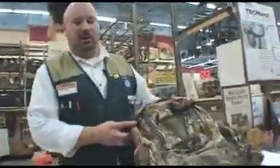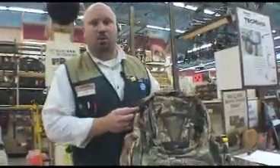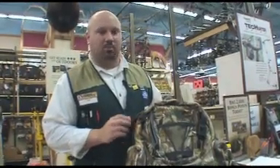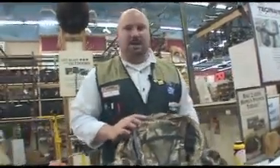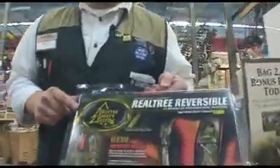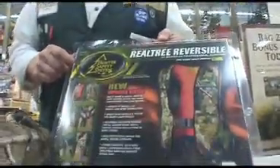Obviously, to carry it all, you're going to need yourself a good backpack or a fanny pack — something to get it all in and out without any problem. Last but not least, not everybody hunts out of a tree stand, but if you do, the number one most important thing to have is yourself a safety harness. This is Jim from Gander Mountain giving you the top 10 must-haves for deer hunting. Happy hunting!